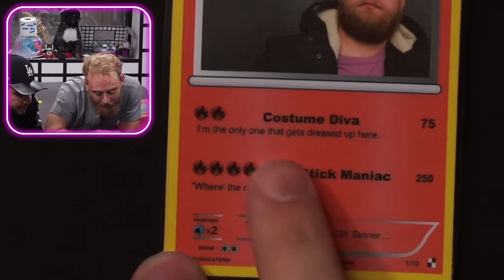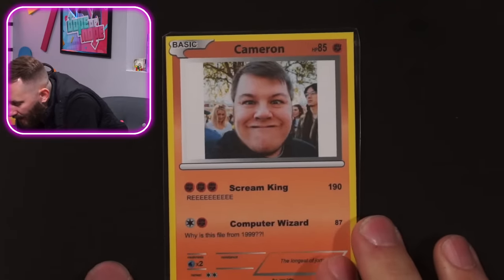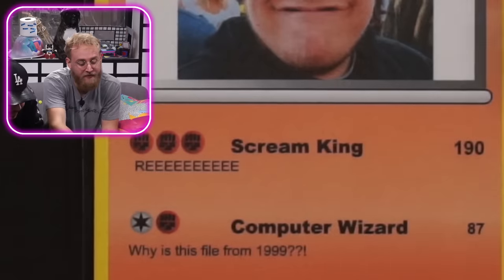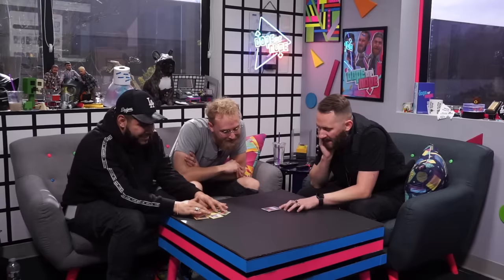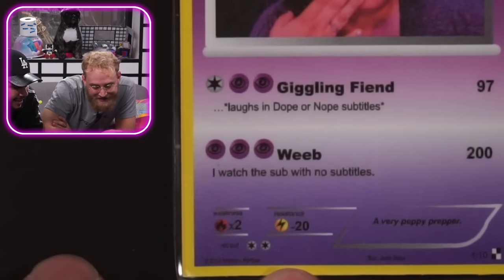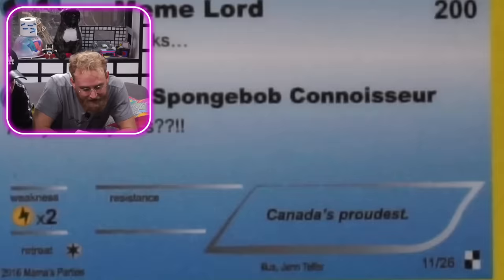Custom diva — I'm the only one that gets dressed up here. Meat stick maniac — that's what the fire comes from. You have no resistance, you suck. Cameron — I swear his eyes don't normally look like that. It's a gamer thing. He's a scream king. Cameron is the loudest person. And this says the longest jorts — he does. Cameron's jorts are just pants. Shanae nae — I love this picture of Chanel. She picked the most fabulous picture. Giggling fiend. Has a resistance to electricity, goes weeb — she watches anime in Japanese without subtitles. Hardcore mode. Now we have Robert — he's a meme lord. Spongebob connoisseur — that is accurate. Canada's proudest.